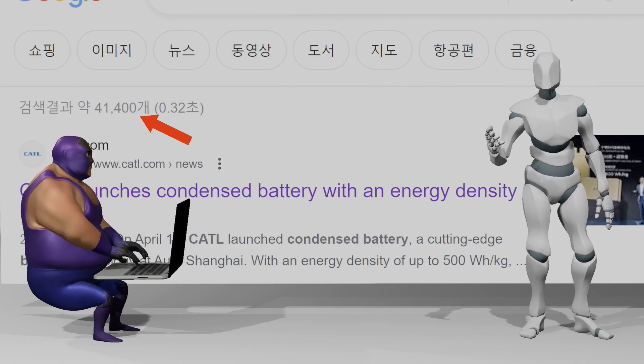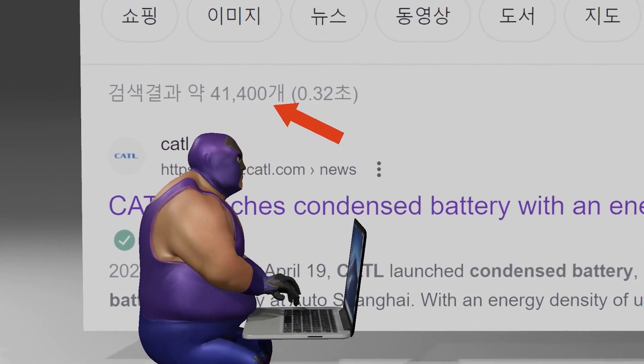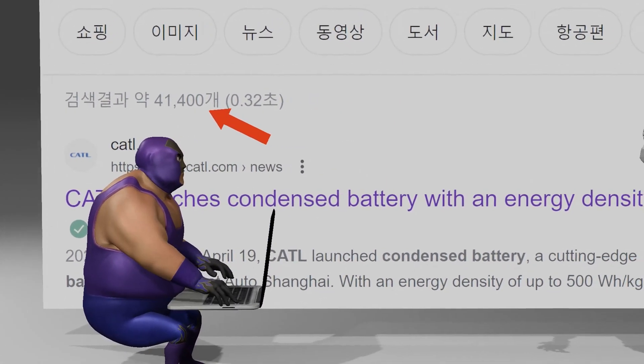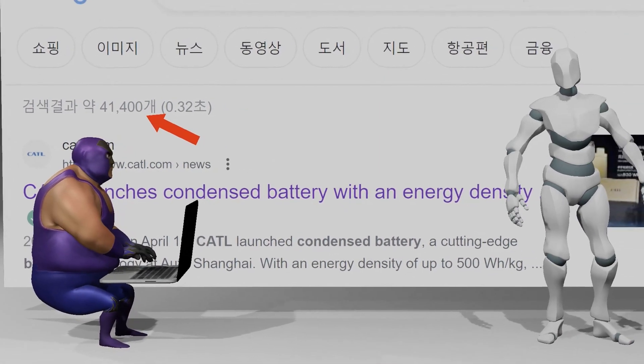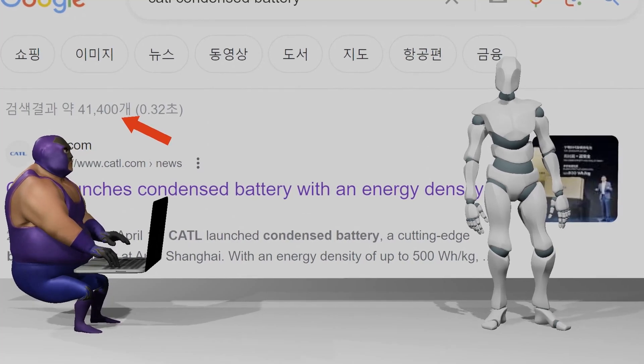If you enter the keywords 'CATL' and 'condensed battery' in the Google search box, 41,400 search results are obtained, but as a result of my search, I did not find any article that properly reveals its identity. So today's video is about to unravel the secret of the solid electrolyte, the core material of their condensed battery.